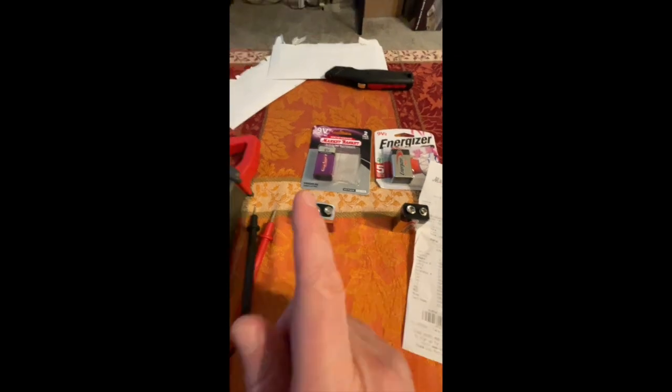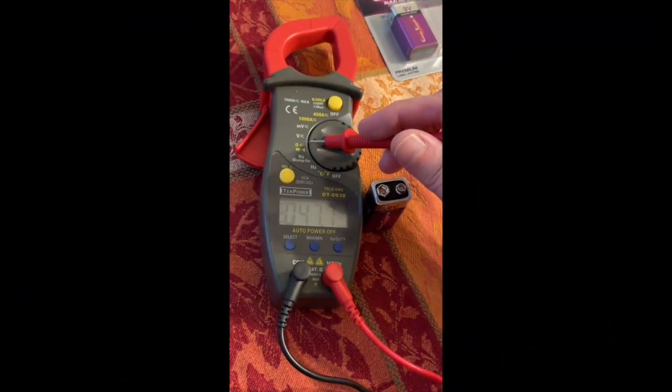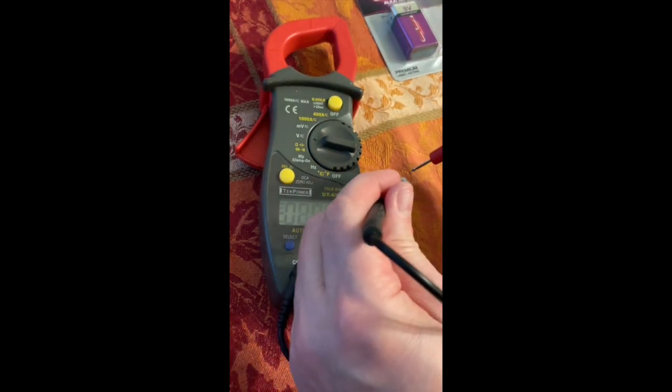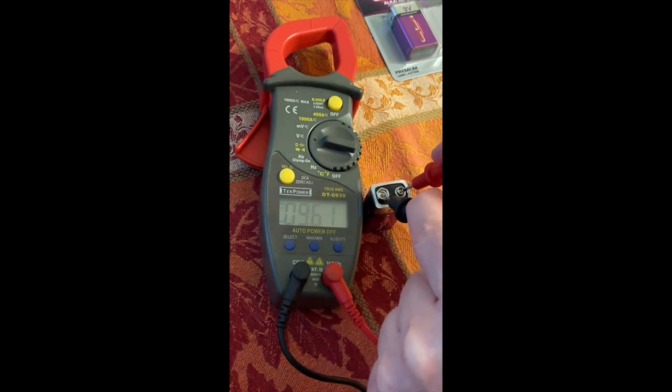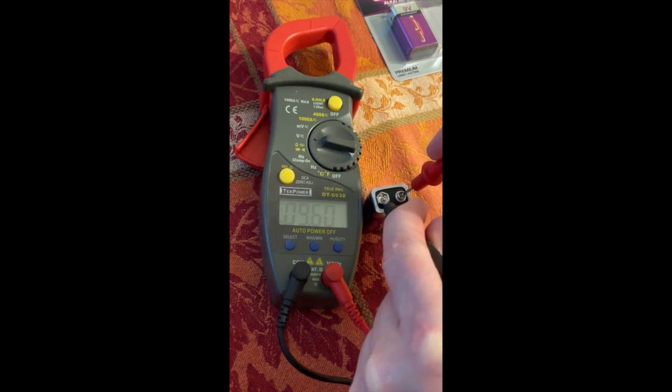Let's find out what happens when we put them on the testing equipment. The tool is turned on and we'll zero out the display. First up is the Market Basket — getting the leads right in the center. The reading is 9.60 volts for the Market Basket, brand new right out of the box.